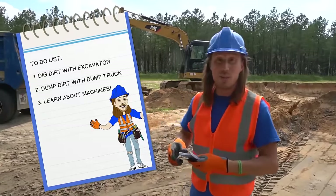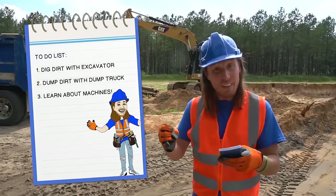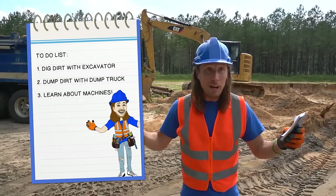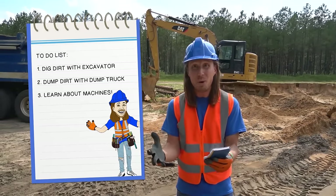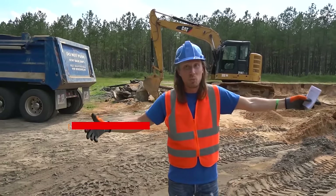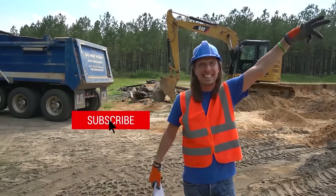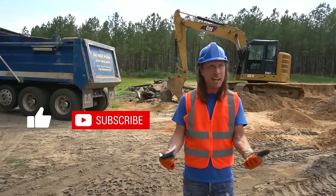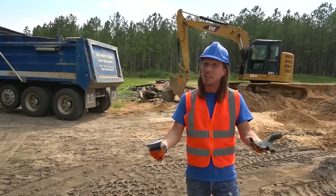Alright, so this is what we got to do. We've got to dig some dirt with an excavator. We got to dump it with a dump truck. And then we got to learn about all these cool machines. We got to take some of this really awesome dirt to this construction site where they're building some really cool roads — the roads that we drive on every single day.